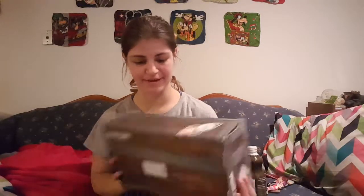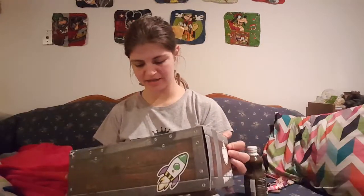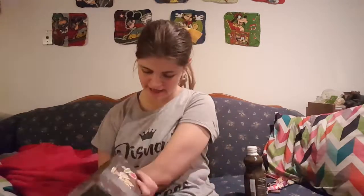Hi guys! So today for this vlog — well, not really a vlog — I am going to be showing you what I got in my Walt Life box. It's the first one. I just got it today and I just started the subscription. It's every month and this is their biggest box. It's $48 and it's free shipping.